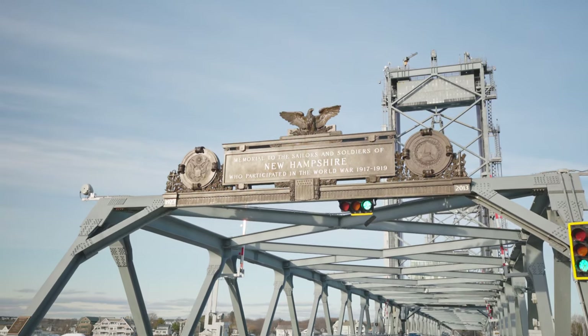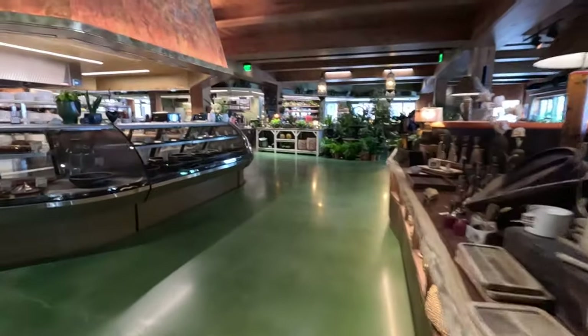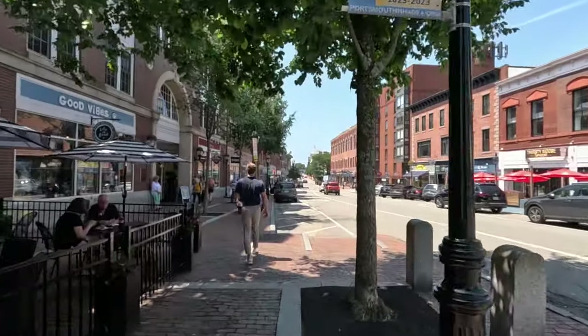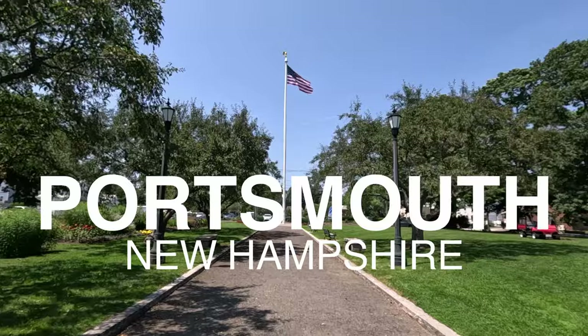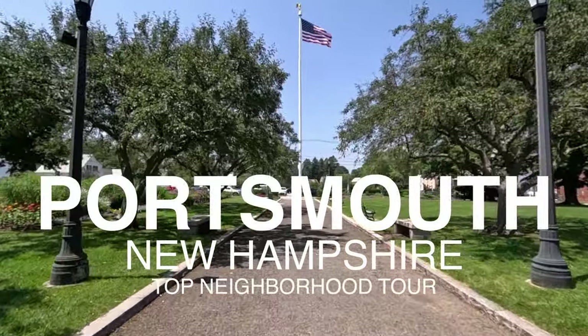Portsmouth, New Hampshire is an absolutely beautiful place to live with tons of restaurants, great culture, and an awesome art scene. But if you're seriously thinking about moving here, there are definitely some neighborhoods that stand out more than others. Today we're going to talk about the top three neighborhoods to live in Portsmouth, New Hampshire.